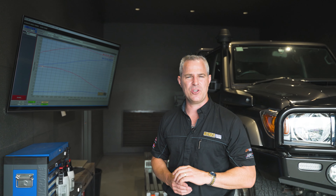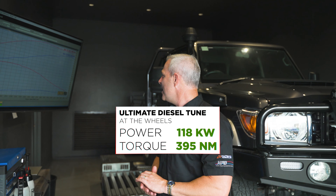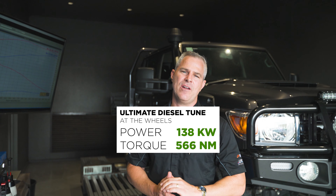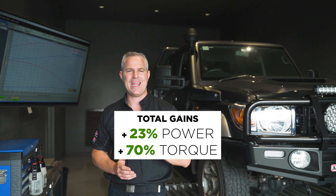After we completed the custom dyno tune, taking into consideration the heavy load that this vehicle is going to be towing, it went to 138 kilowatts of power and 566 newton metres of torque, which is about a 70% gain in peak torque.